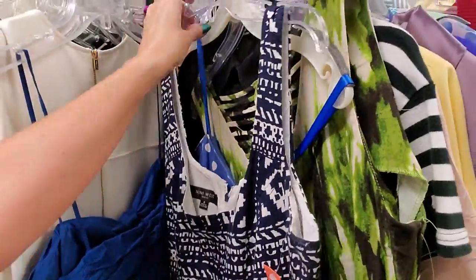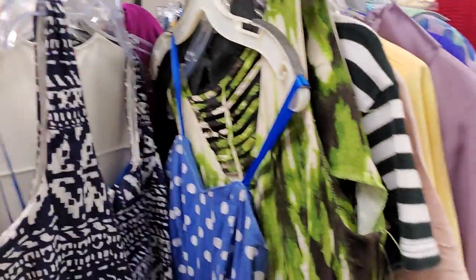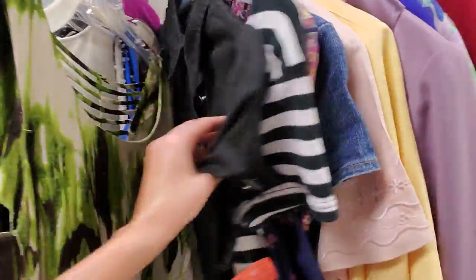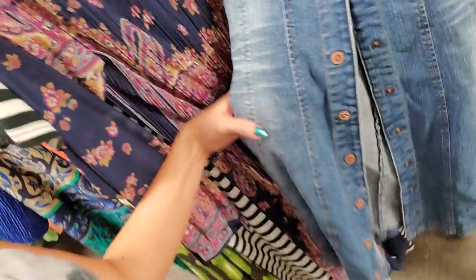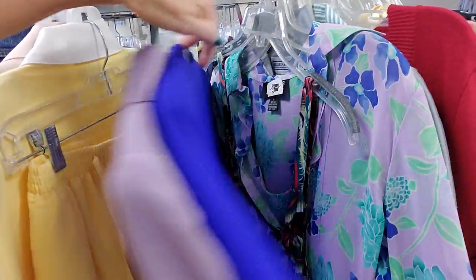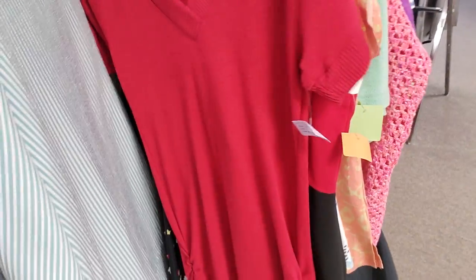I like this one too. This is a Nine West dress I was looking at earlier. That's a pretty pattern there. And this green one here — I like a lot of that. It's a little short, though. I used to have a denim dress like this when I was significantly younger. It's a cute red sweater dress.